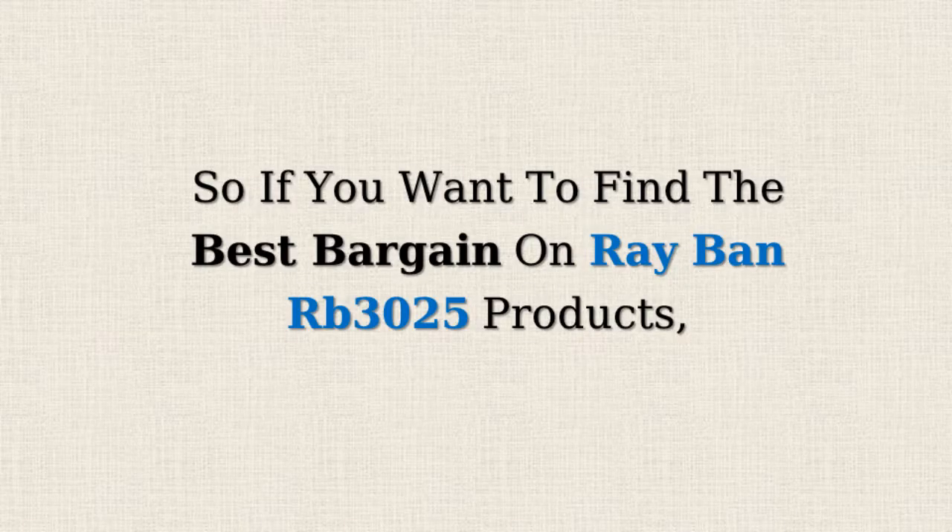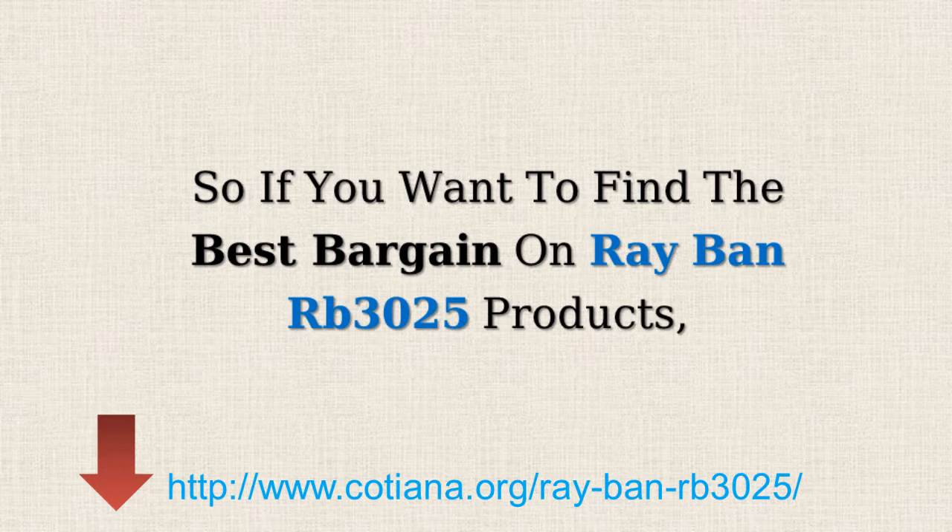So, if you want to find the best bargains on Ray-Ban RB3025 products, just click on the link below.